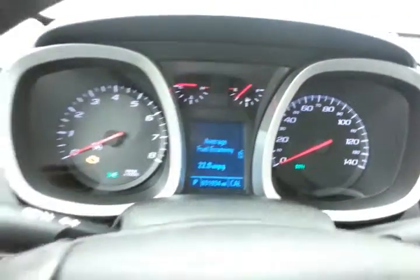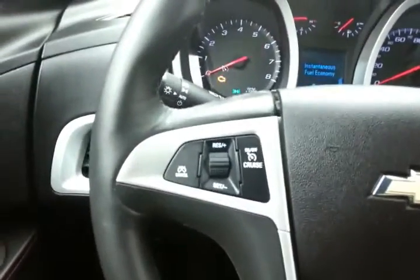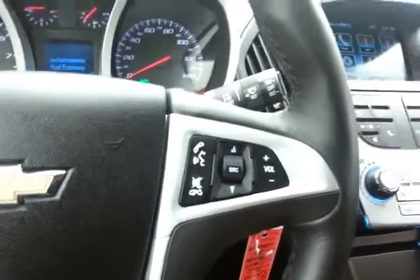Driver information system and cruise control, plus steering wheel-mounted audio controls so you can keep your hands on the wheel.